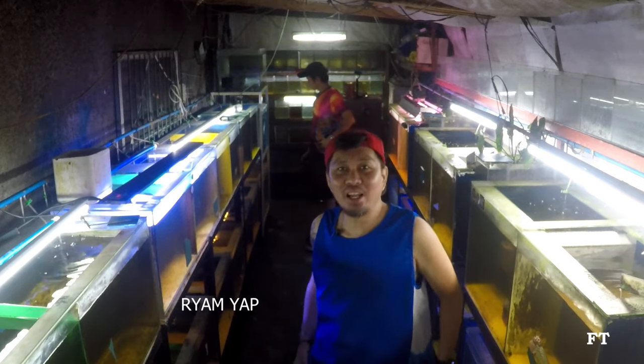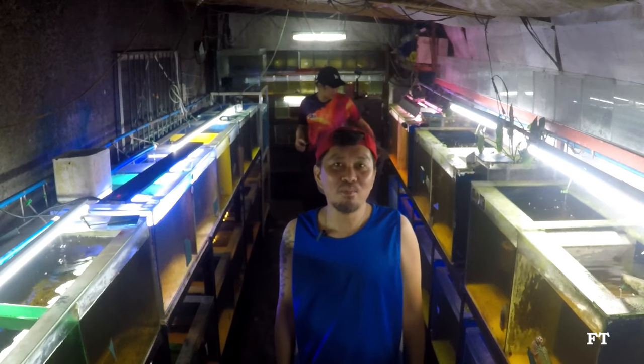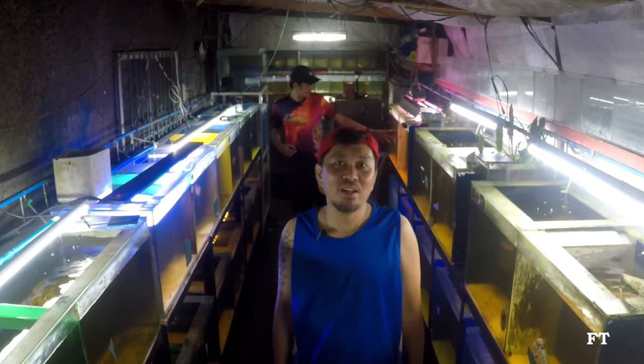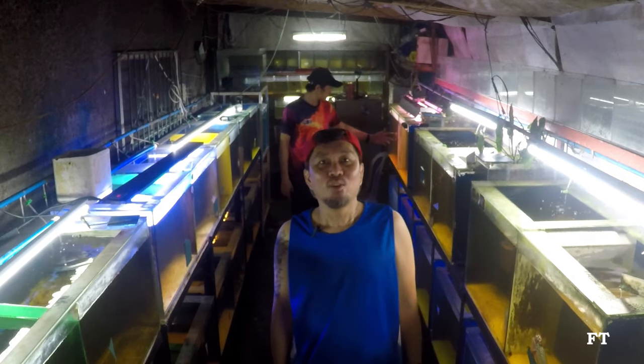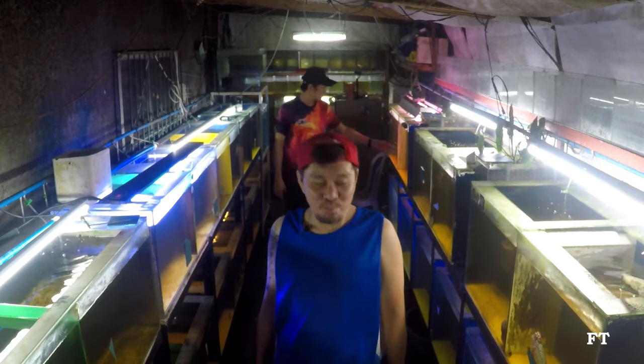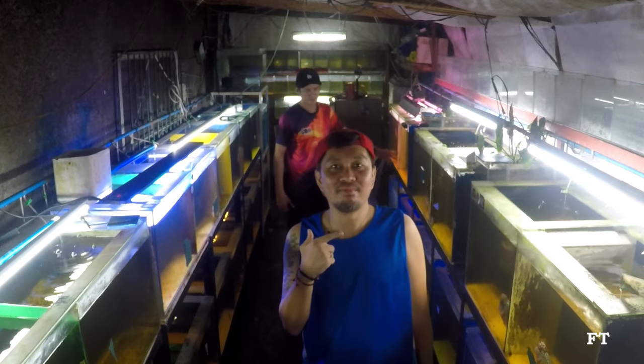Hello guys, welcome back to the channel. For today's video, we are here at the barracks of one of Dabao's popular fish keeper groomers, none other than Payat Hernandez.